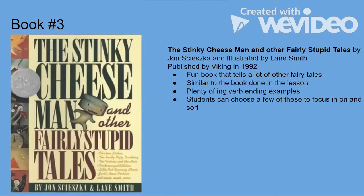Finally, the last book is The Stinky Cheese Man and Other Fairly Stupid Tales by Jon Scieszka, illustrated by Lane Smith. It's a fun book that retells fairy tales and is similar to the book used in the lesson, making it very relevant to the child. There are plenty of ing verb ending examples and students can choose a few to sort and practice memorizing those ing ending patterns.